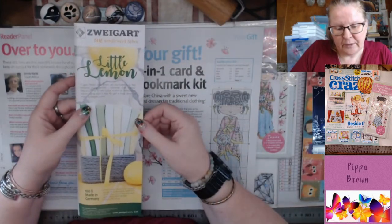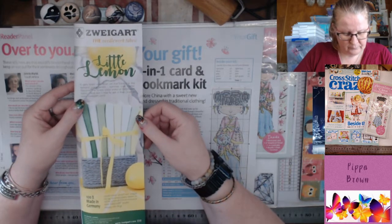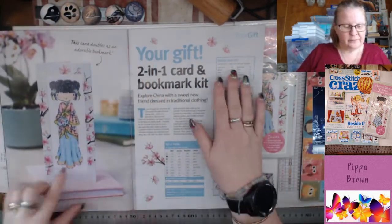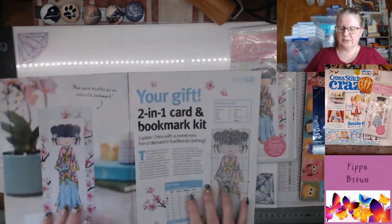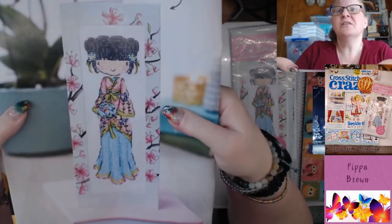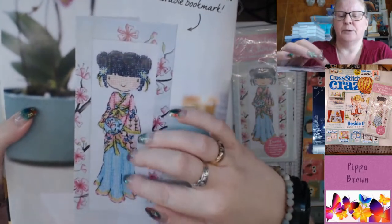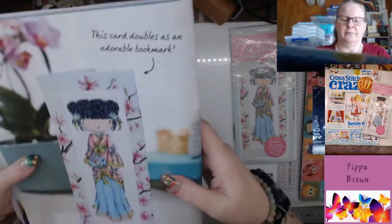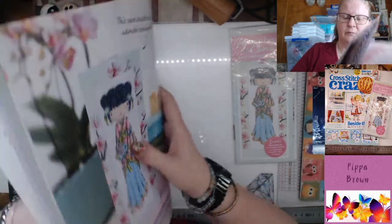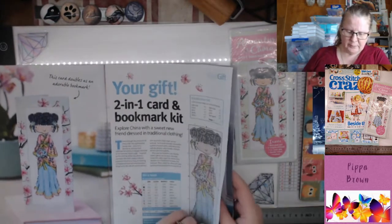Little Lemon, Zweigart — they have a lemony color world. Here is our gorgeous geisha — it's a gift, a two-in-one card and bookmark kit. Well you can only do one really, but isn't she gorgeous? She's really really pretty, with variegation of blues. It turns out it's just two colors but really cute — it's 'Explore China.' She's not actually a geisha, she's wearing a hanfu outfit.